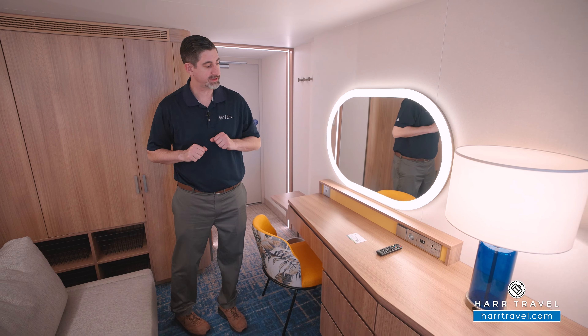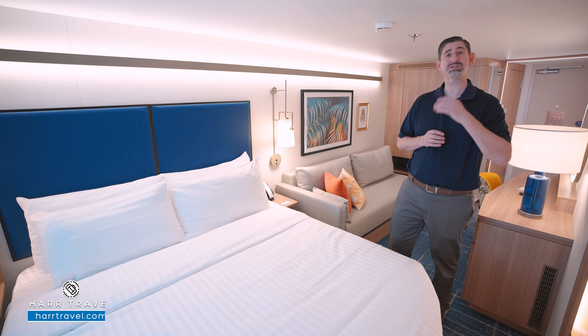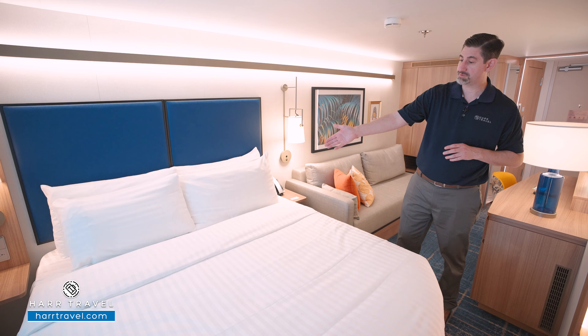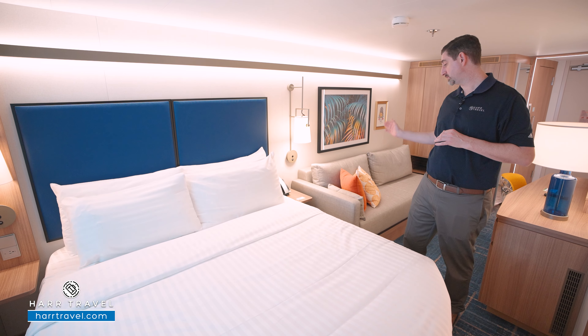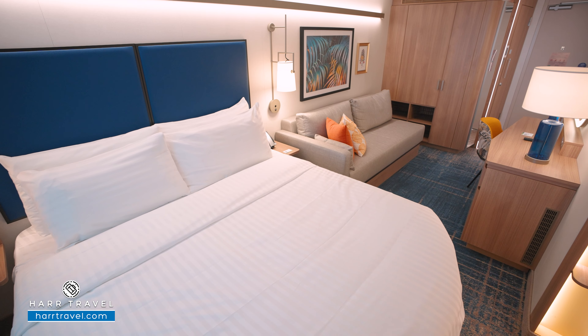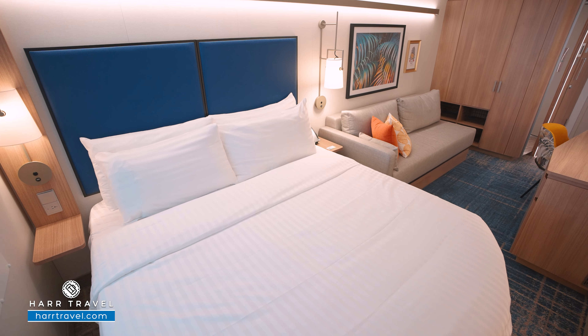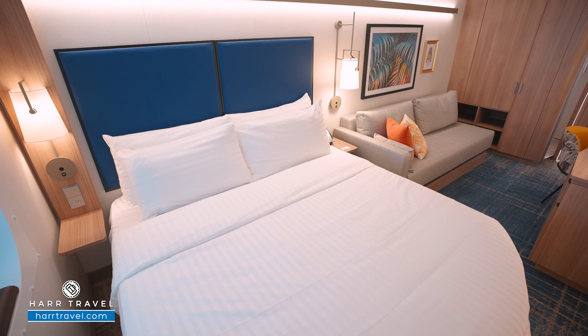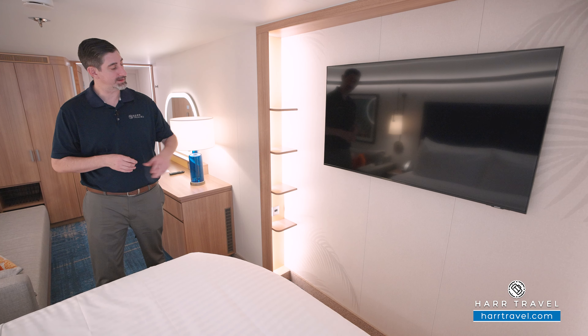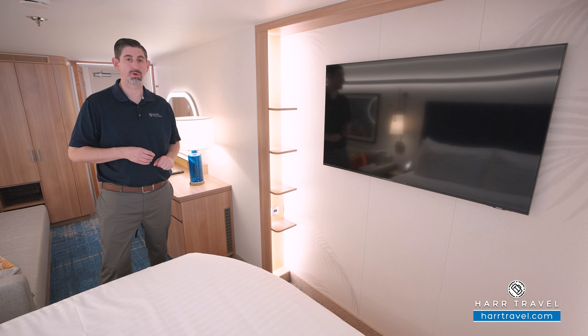Continuing along, the bed is in the Royal King configuration right now. It can be split apart into two twins if that's your preference — just let your advisor know. In that case, the nightstand would move to the middle for separation of space. Either way, there's plenty of space underneath the bed to tuck your large items away. On either side of the bed, you'll find USB chargers built in underneath the lamps, and on this side you also have a US plug. Directly across, you'll find a large flat panel TV — fully interactive so you can see what's going on throughout the ship, in addition to watching television or movies on demand. On the side here, you've got more areas for storage.